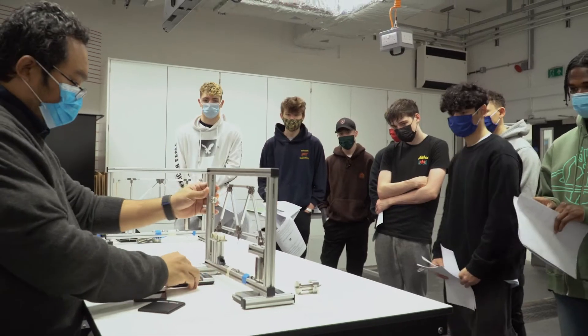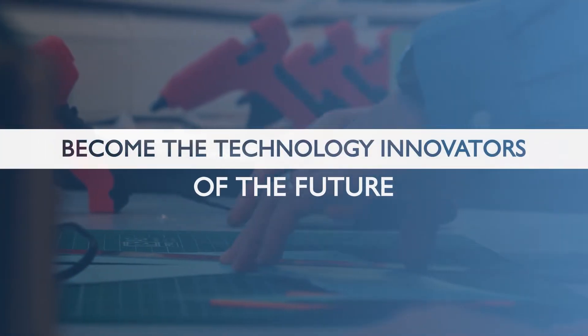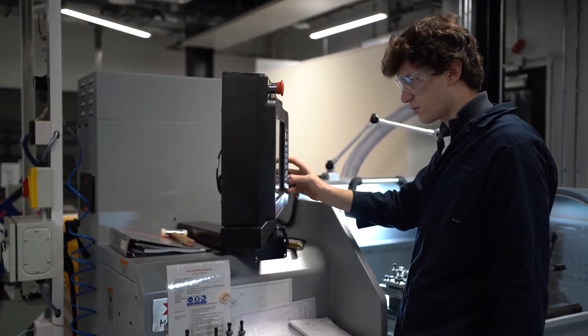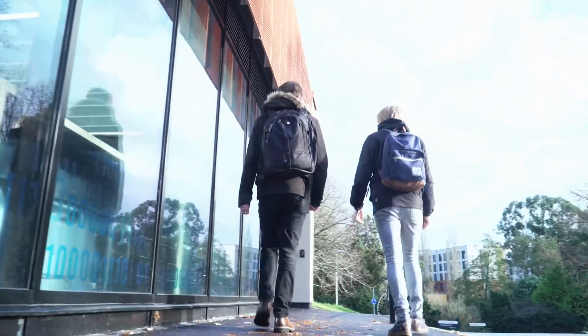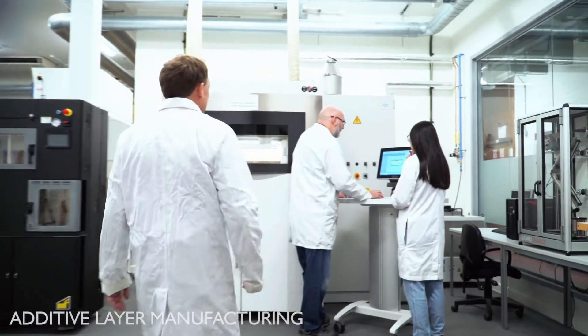Engineering at the University of Exeter is about collaboration, communication and problem-solving, because we want to make sure that our students can become the technology innovators of the future. We do this by having a real-world focus on entrepreneurial thinking through project-based learning. We can develop your skills in these areas with real-world projects and authentic questions, and encourage you to apply your engineering theory, mathematical and programming skills to solve those problems.